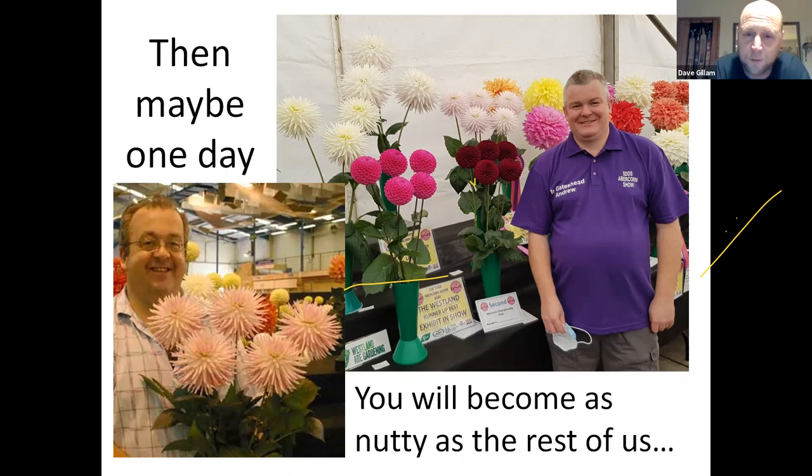Then maybe one day you'll become as nutty as the rest of us. We all started somewhere. Some started showing from day one, and that generally starts with quite a lot of disappointment — every time you get beaten, every time you turn up at a show, but you soon learn. And these are your two people that will be going into the breakout rooms, Ian and Andrew.